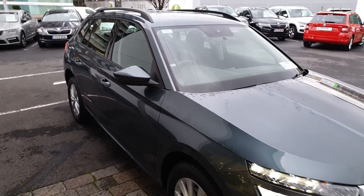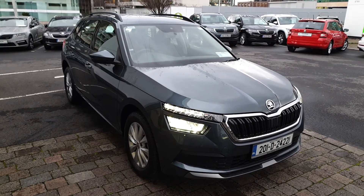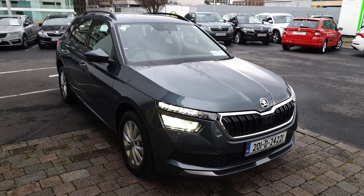If you have any more questions on this car, would like to book a test drive or get a finance quote, give us a call today on 01216 3666. Thanks very much.